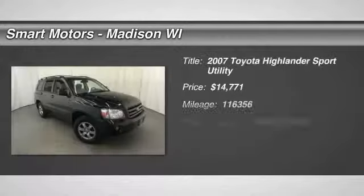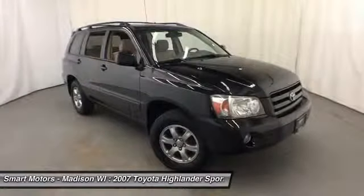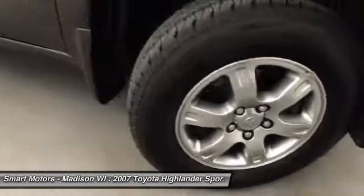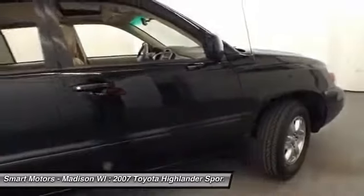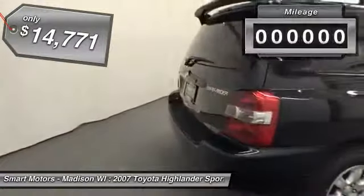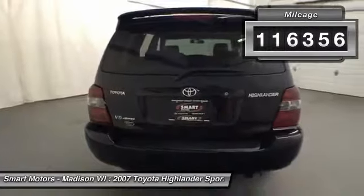Four-wheel-drive, power sunroof, daytime running lights, traction and stability control, ABS braking, cloth seats, 7-passenger, clean Carfax. To get a vehicle of this value at a budget price tag is tough to come across, but we have that great next SUV for you here at Smart Budget in this 2007 Toyota Highlander. This four-wheel-drive Toyota SUV is a great option for those looking to get a family-carrying machine with a relatively low amount of mileage for its age.